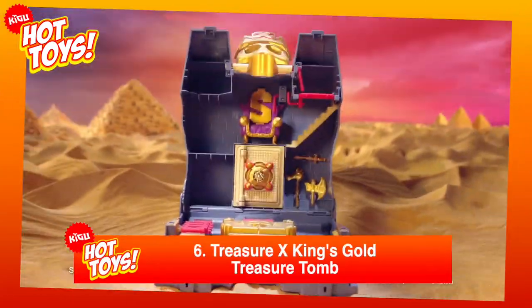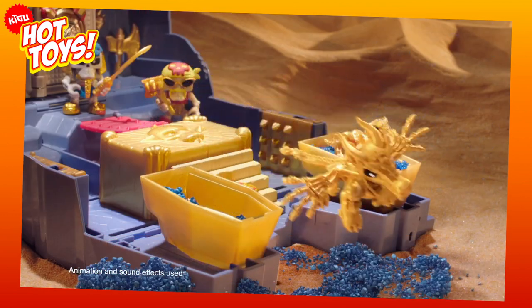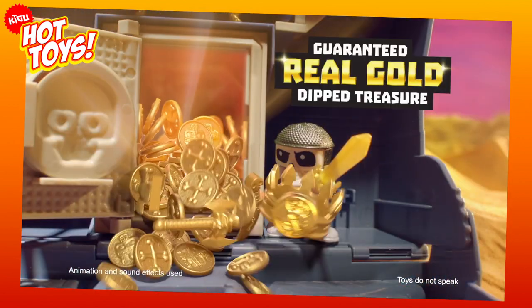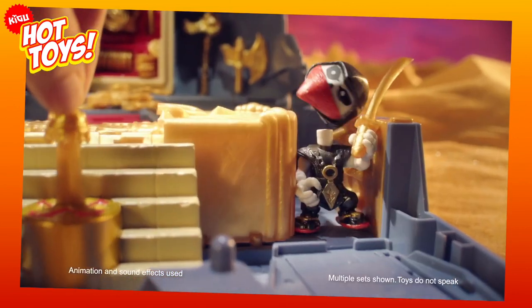In at number 6, Treasure X is back, but this time with their King's Gold Treasure Tomb toy. Packed full of features including traps, dig experiences, secret doors, and a vault of real, actual gold-dipped treasure, kids will have to solve puzzles and avoid a multitude of traps to get the loot.